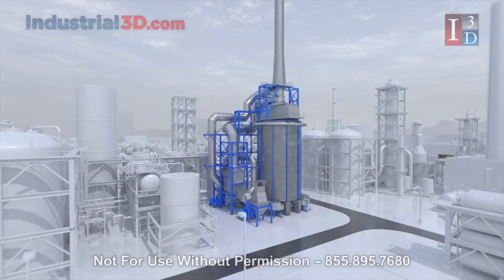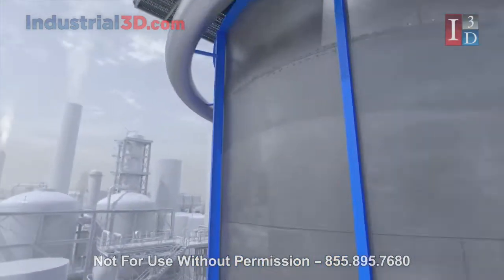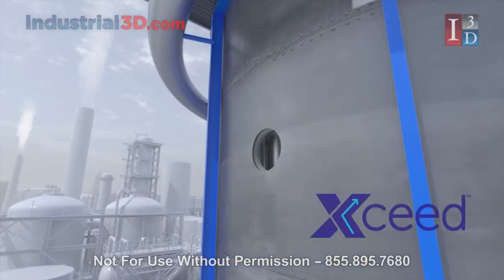Built on 30 years of research, XRG developed XSEED to mitigate these issues.